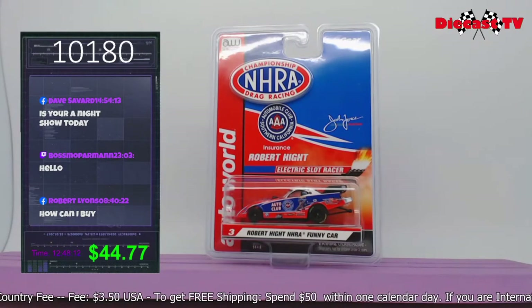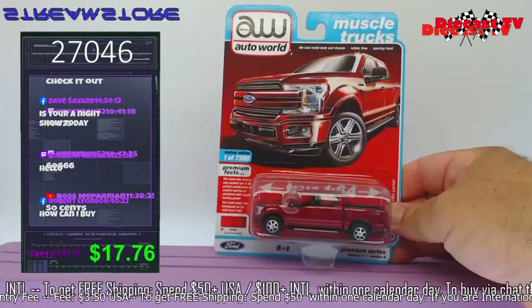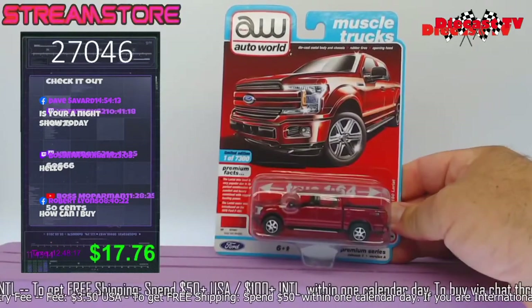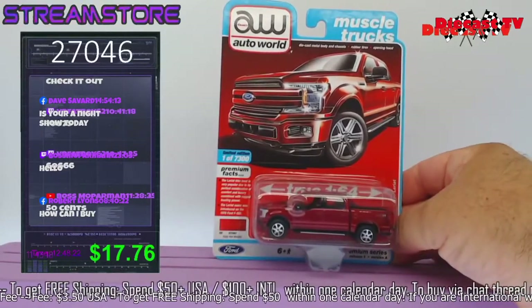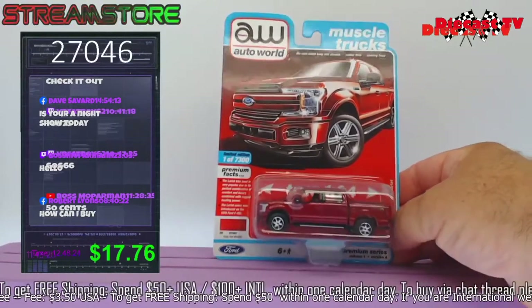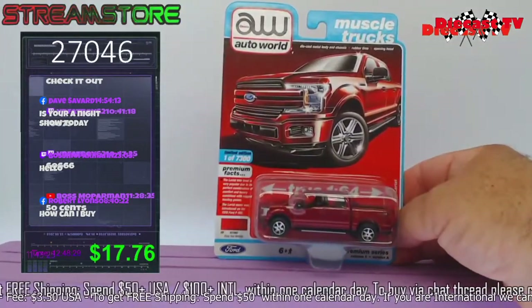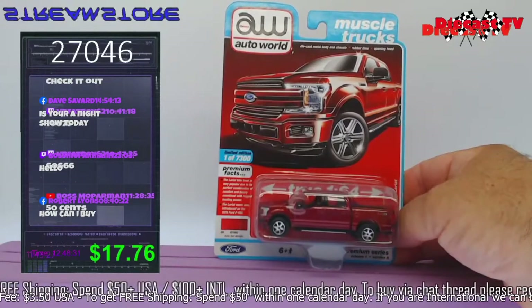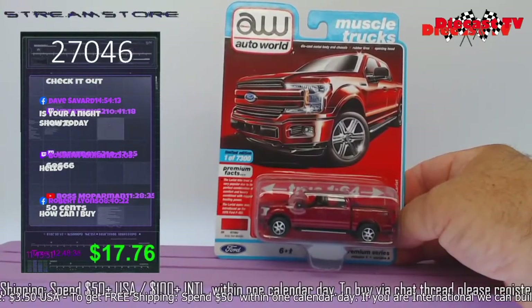300 pieces produced — we have a nice little 2018 Ford F-150 Lariat. Beautiful little truck, all metal, real rider tires. Get this one today — just type in 27046 into the chat.